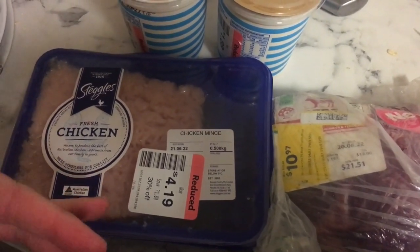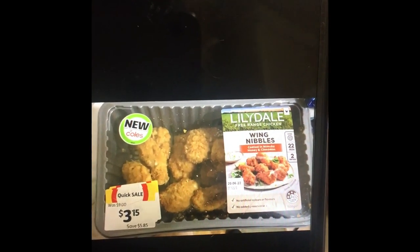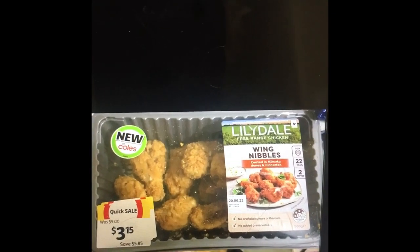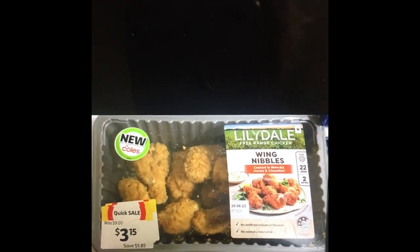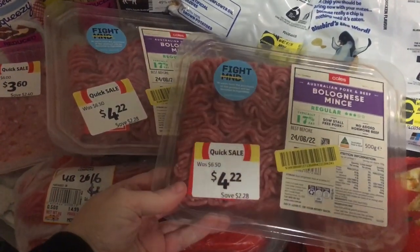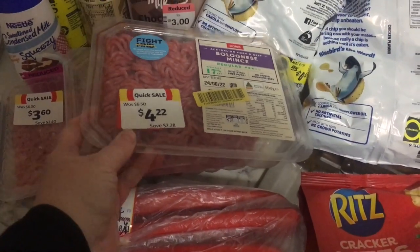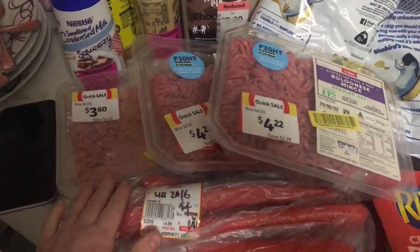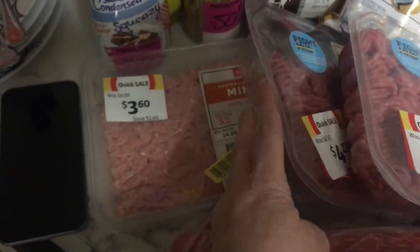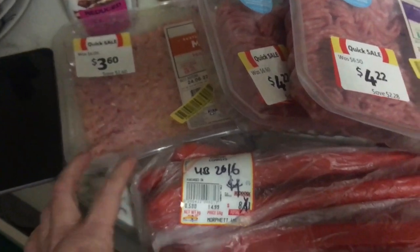We had the drumsticks for dinner last night - I forgot to film on this phone, it was on the other one. Here are the drumsticks and wing nibbles I got on clearance. It's a pretty small haul today. I've got two packs of bolognese mince marked down, and I'll be going into a meal plan next week.